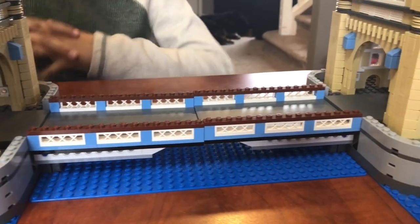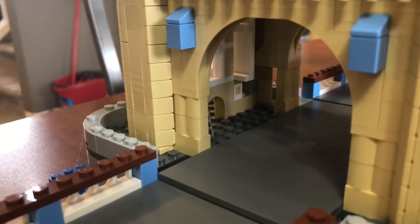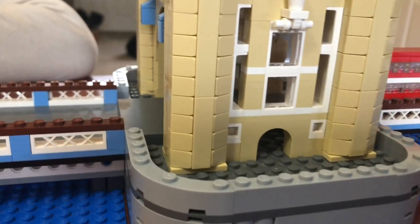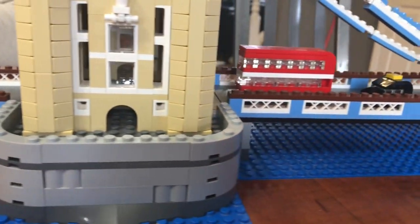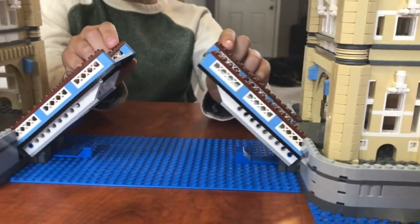I was born in England. The bridge goes over the River Thames and was opened 120 years ago, in 1894! And guess what guys? It's a drawbridge that's actually opened!